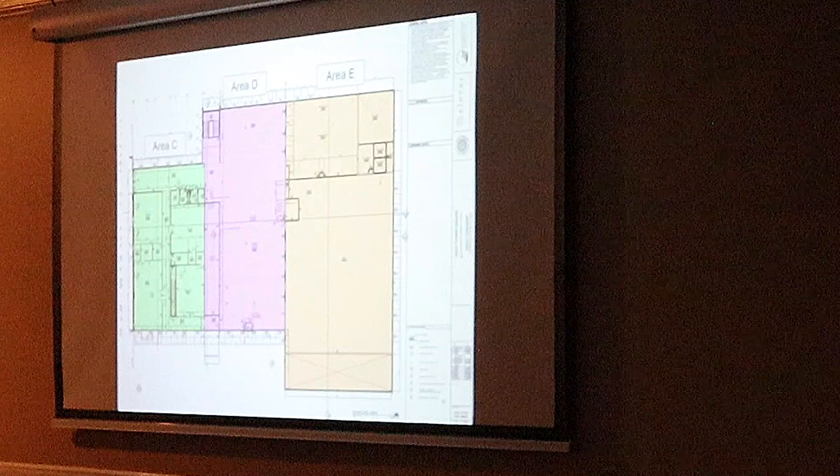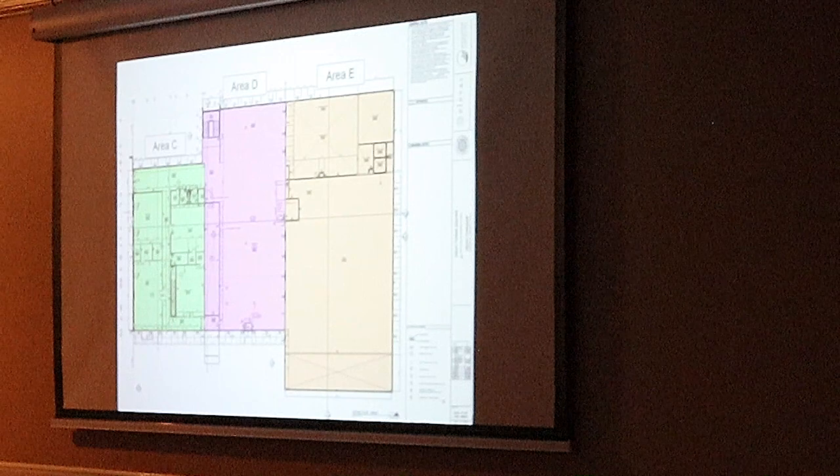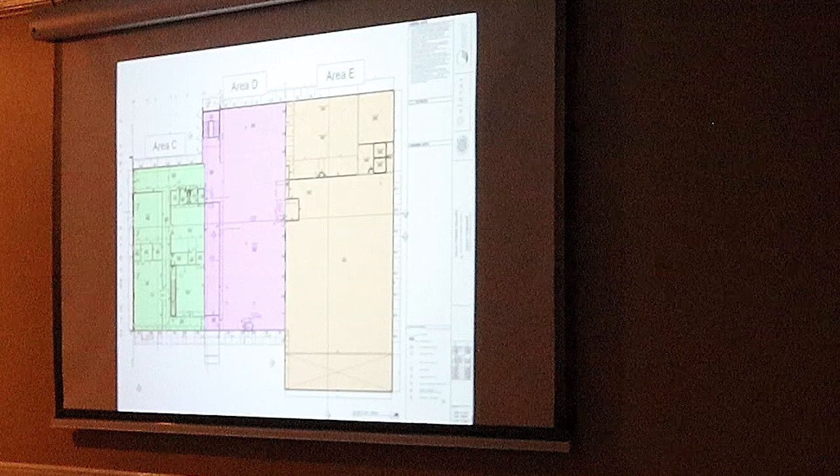Over here you have a yoga studio. I think we'll do Pilates and barre, that type of thing. And then finally, the largest main studio is a dance and aerobics room. That has a wood floating floor, windows on the side. That'll be aerobics, dance, and possibly martial arts instruction — whatever the community wants.